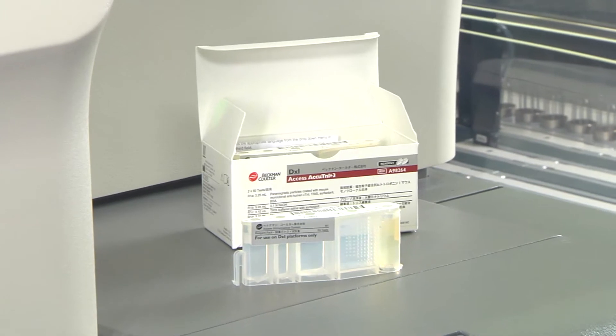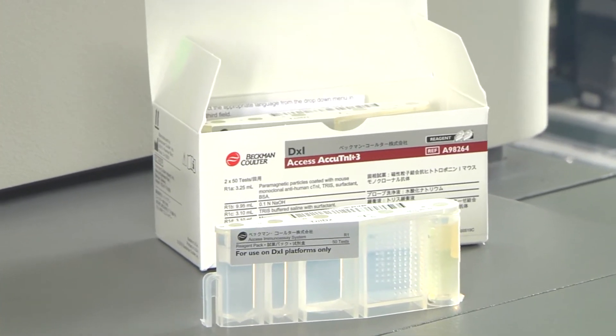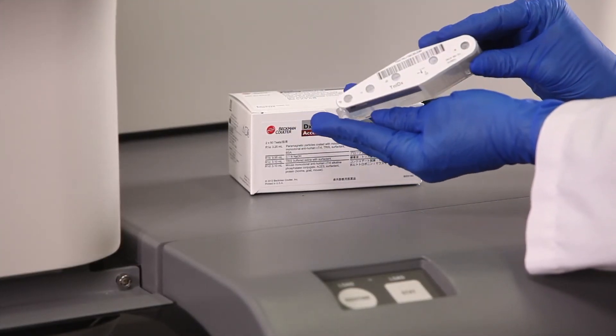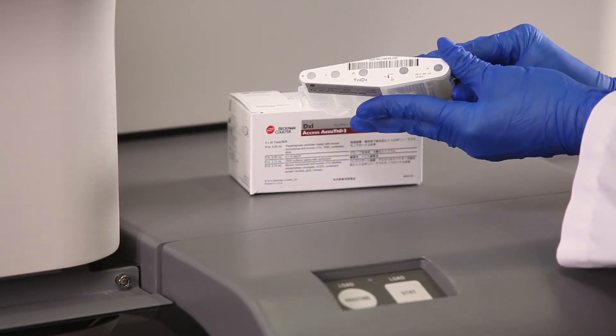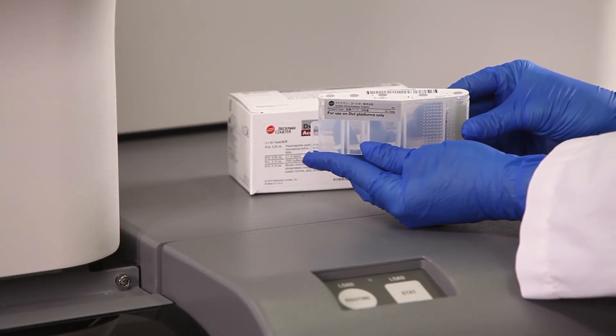Reagents for the DXi have everything you need all in one pack. A proprietary self-sealing elastomeric cover means no caps or lids to remove while preventing evaporation. No reconstitution is needed and all packs are liquid ready to use. All assays come with 50 tests per kit, eliminating any potential for waste.